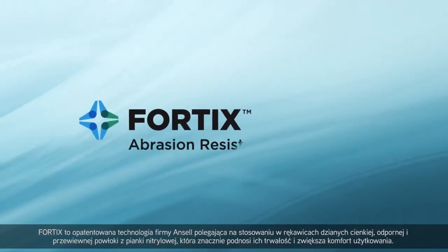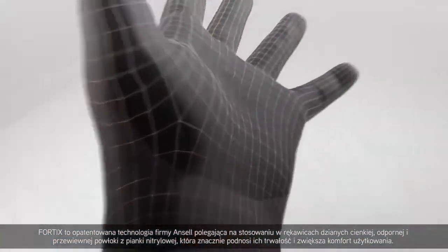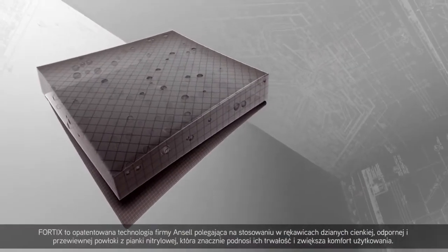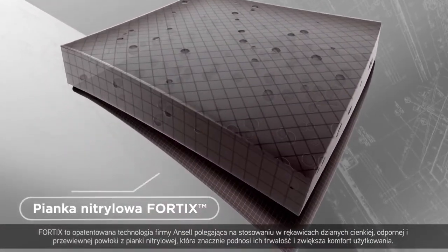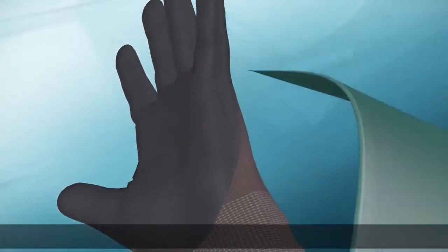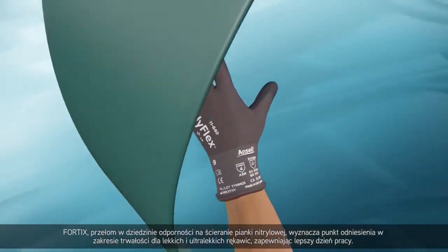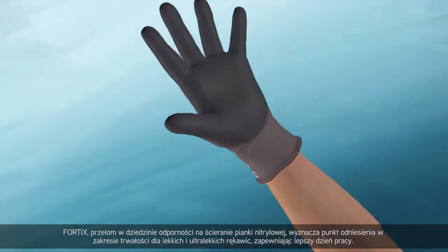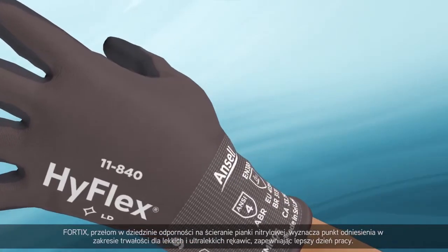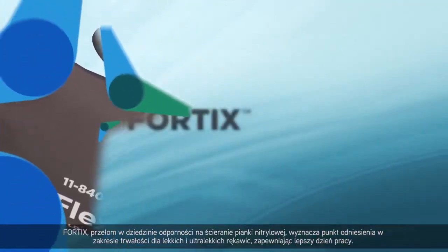Fortix is a patented Ansell technology that applies a thin, resilient and breathable nitrile foam coating to knitted gloves, dramatically extending their working life and improving their comfort. A breakthrough in the abrasion resistance of nitrile foam, Fortix sets a benchmark in durability for light and ultralight styles for a better day at work.